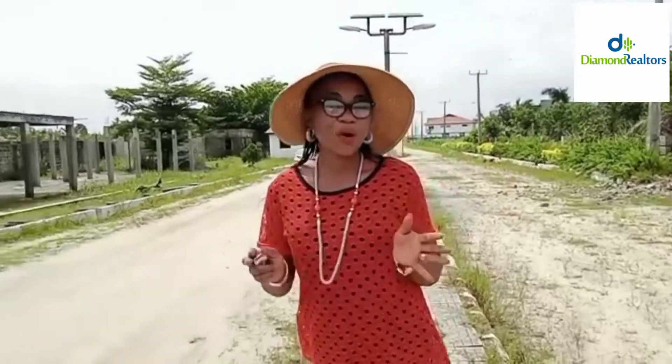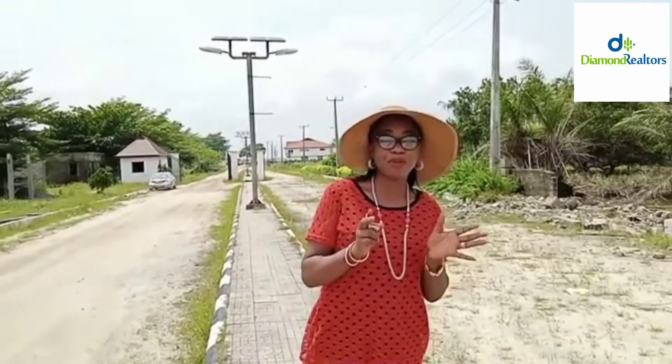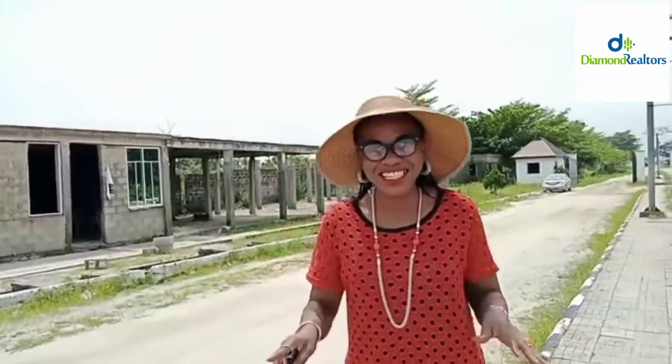Hello everyone, welcome back to my YouTube channel. If this is your first time tuning in, you're welcome. My name is Yemi, and what we do here is bring you the very best real estate deals in the market. That's why right now I'm bringing to you one of our newest listings.